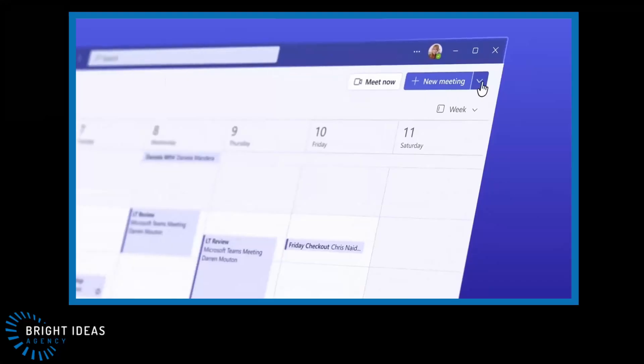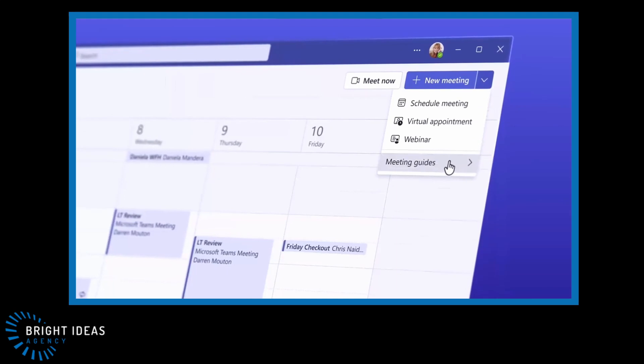It's not quite bringing your organization into the metaverse but it'll certainly make your remote workers feel more part of your physical workplace. Meeting guides are a new type of template that will help people select the right settings and set up for their meeting, making it easier to get everything configured correctly for your particular environment at the time of creating that meeting.